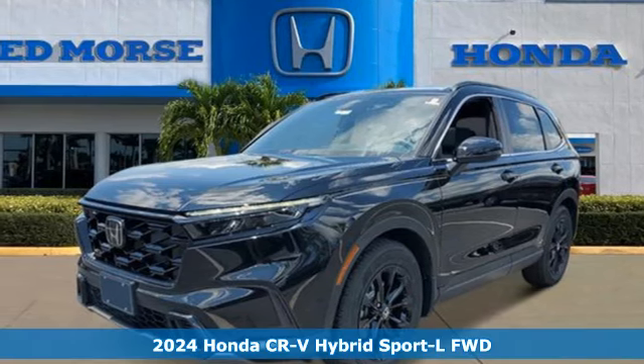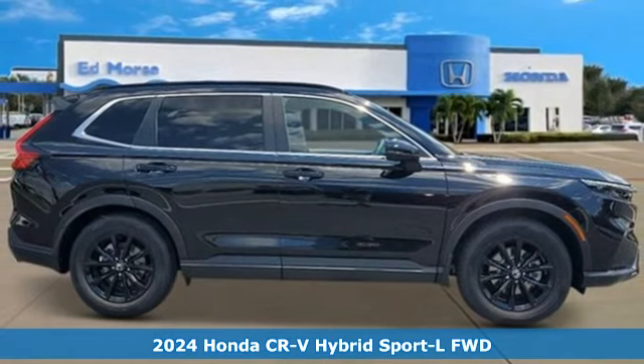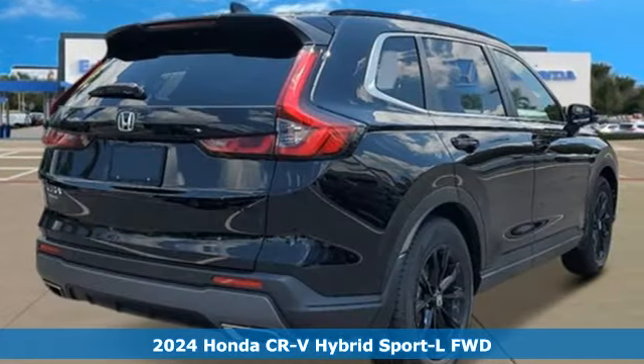It's a new 2024 Honda CR-V Hybrid. Honda has a world-renowned reputation for reliability. It comes with the features you need and, better yet, want.